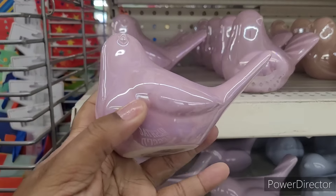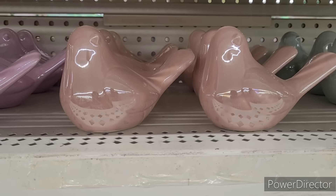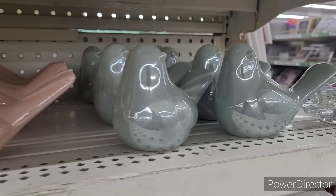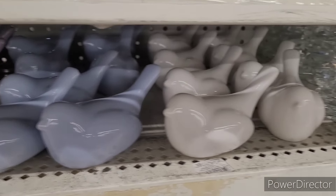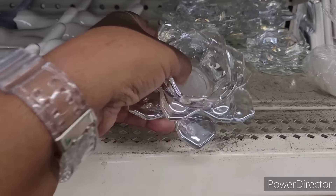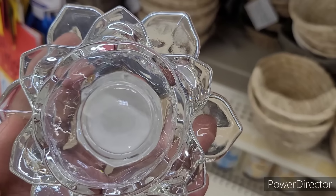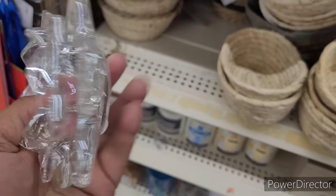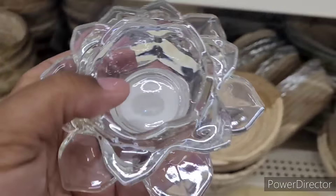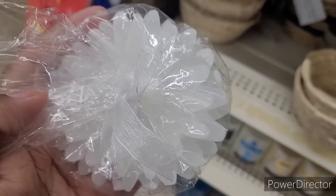Looks like they got out some new little spring birds — look at these, they're pretty. They have purple, a little rose color, mint. Then they have some in white, blue, and purple. And look at these — really pretty, looks like that one I showed you from the thrift store, maybe from Kirkland's. There's a little candle holder and a little candle right here.